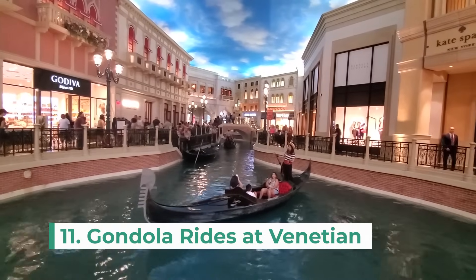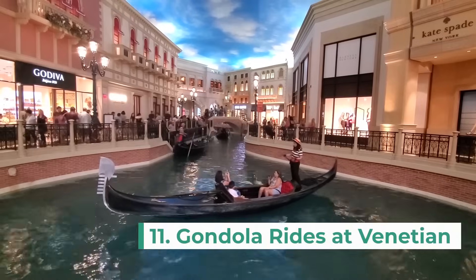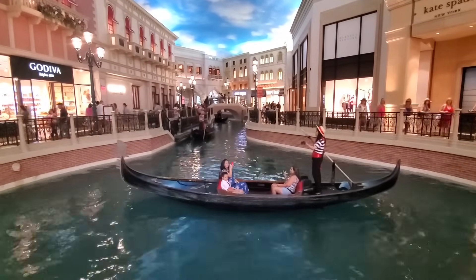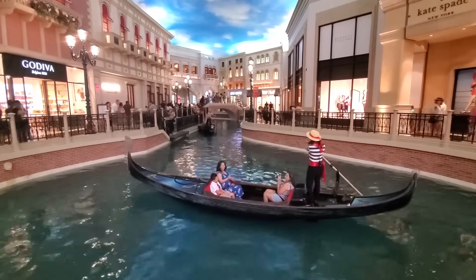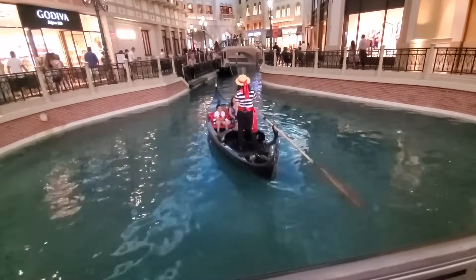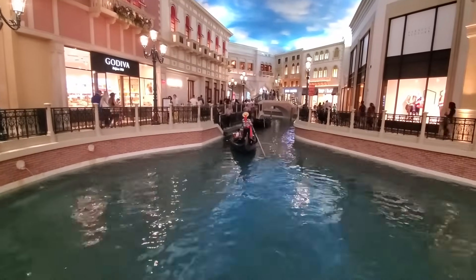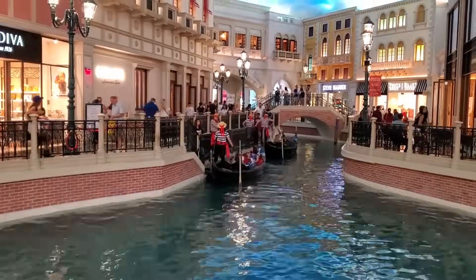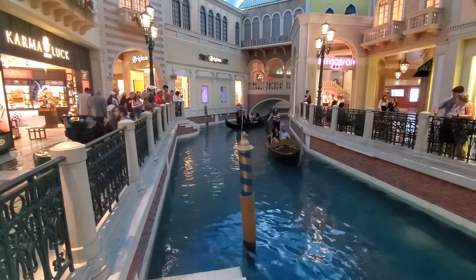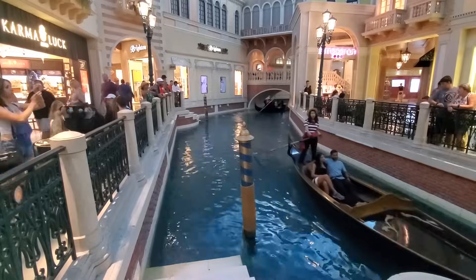The next Vegas attraction is the gondola ride at the Venetian. There are two options: the first is outside in front of the hotel and the second is inside through the Grand Canal shop area. Both options come with a singing gondolier and seem like a romantic activity for couples. For a private gondola for two, you're looking at about $116 US dollars, so I'll let you decide if it's worth it.